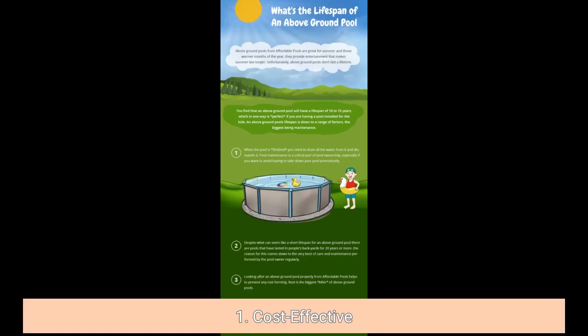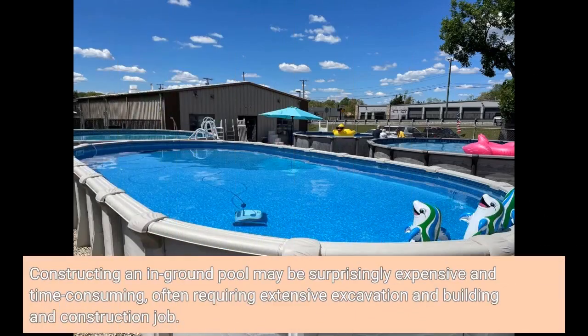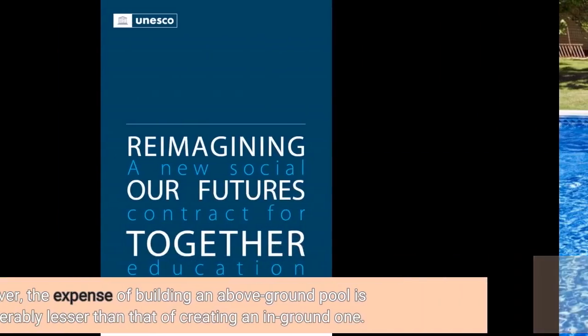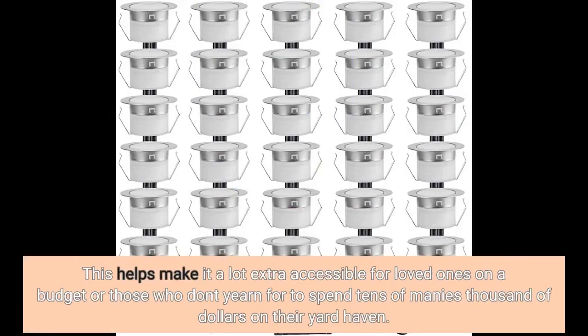1. Cost Effective. One of the key factors why an above-ground swimming pool along with a deck is so appealing is that it's cost-effective. Constructing an in-ground pool may be surprisingly expensive and time-consuming, often requiring extensive excavation and construction work. In comparison, an above-ground swimming pool can be installed pretty rapidly and effortlessly, often taking only a couple of days to complete. Moreover, the expense of building an above-ground pool is considerably less than that of creating an in-ground one, making it far more accessible for families on a budget.